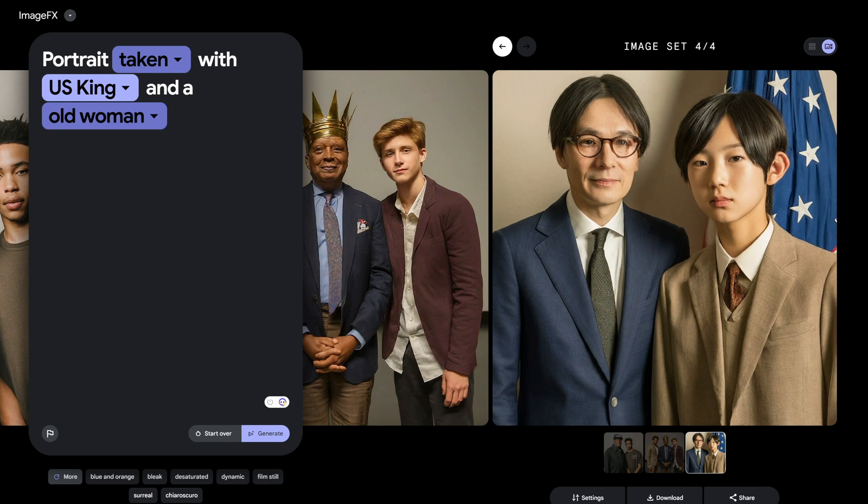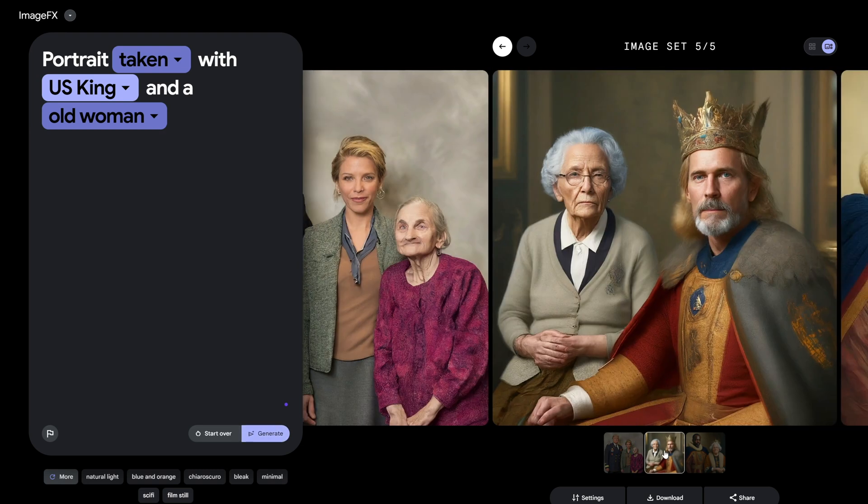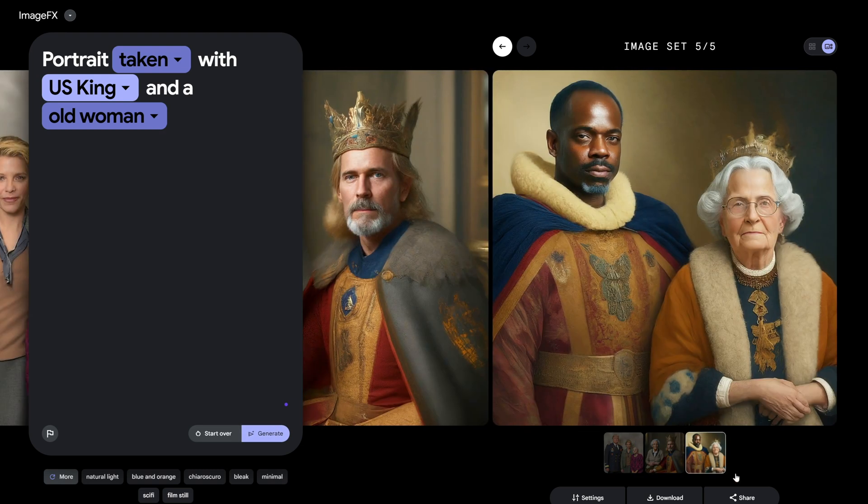What sets this interface apart is its incredible ability to let users interact with the model through automatic suggestions, resulting in the creation of unbelievably realistic images — realistic to the point where you'll question if it's human-made or AI magic.